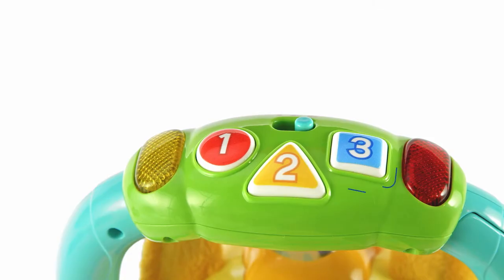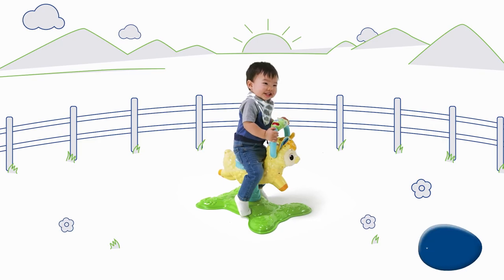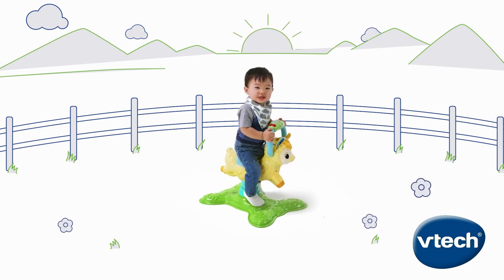Press to learn about numbers, colors, shapes and more. Blue, square. Explore new horizons and have plenty of fun atop the Bounce and Discover Llama from VTech.